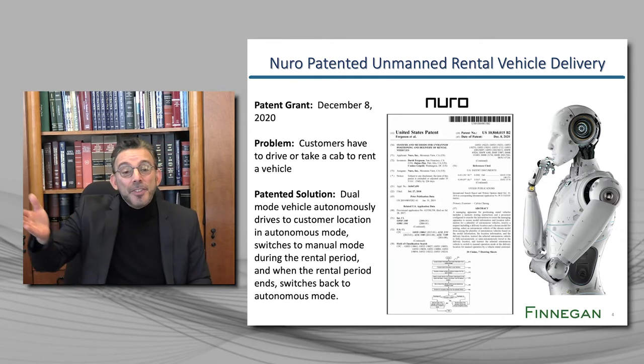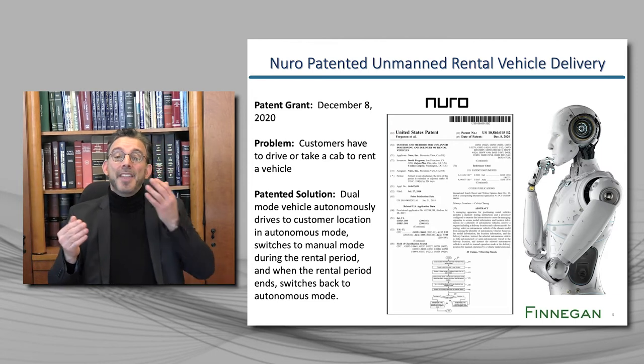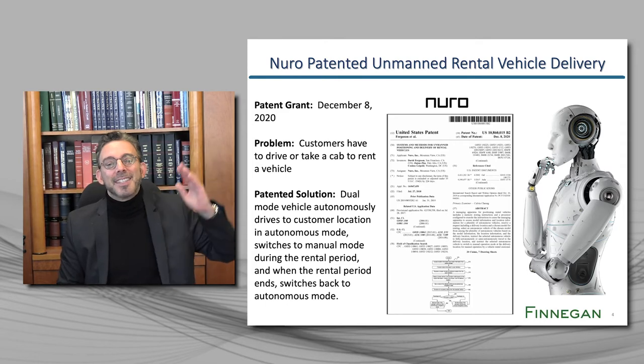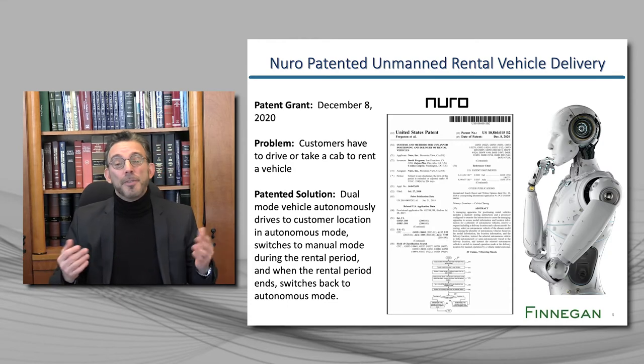The car drives itself to the customer's location in a first autonomous mode, and then when the customer gets in, the car switches to a manual mode and lets the car drive manually, and then when the rental period ends, the vehicle reverts to its autonomous mode. Remarkably, there is a complete lack of technical detail in the definition of the invention — what we call the patent claims. Any rental company that autonomously sends a vehicle to a customer would likely infringe this patent.